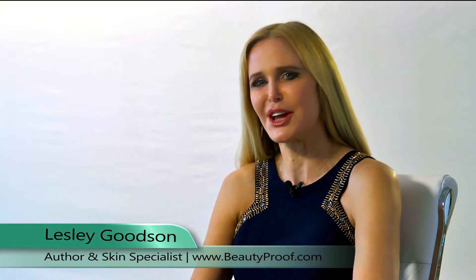The number one treatment to reverse wrinkles from sun damage. Hi, Leslie Goodson here, your 61-year-old medical researcher and skincare expert that provides you with cutting-edge anti-aging skincare tips you won't hear anywhere else.